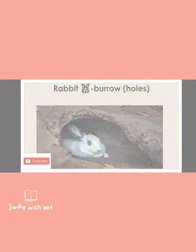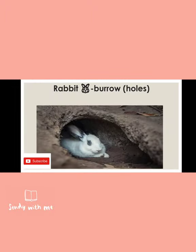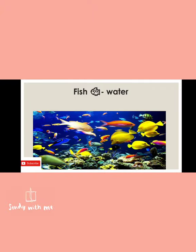The next one is rabbit. Talking about both rabbit and rat — they live in holes which are in the ground, and those holes are called burrows. So rabbits and rats live in the holes in the ground, and those holes are called burrows.